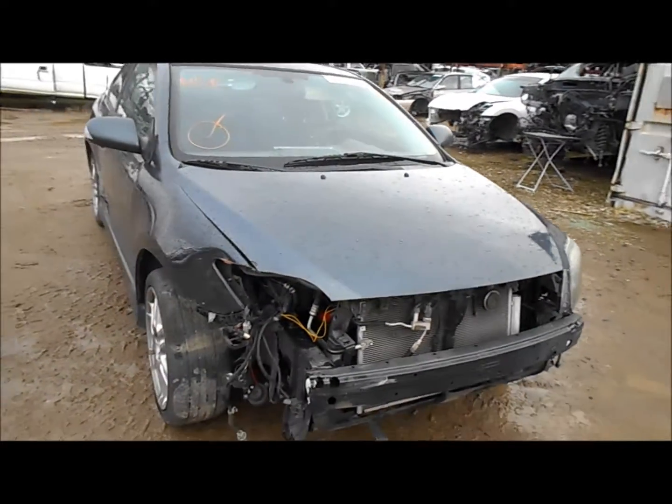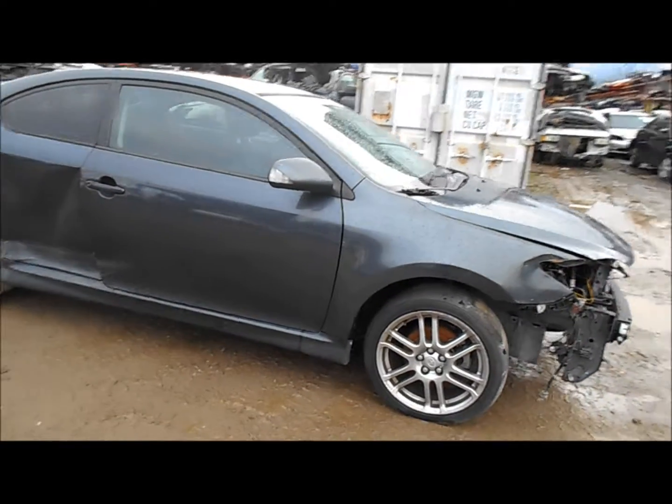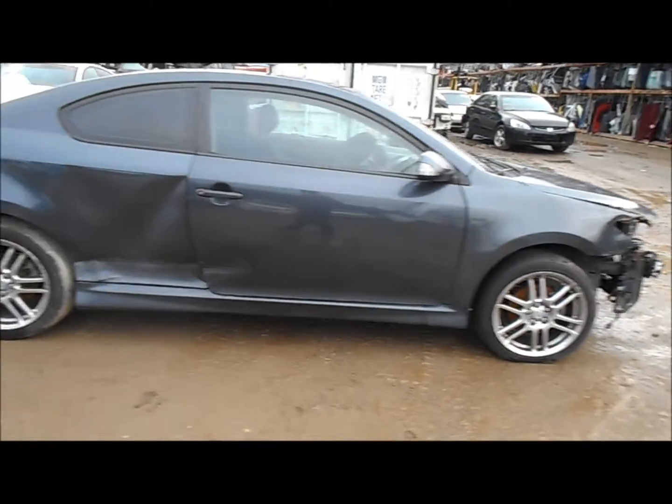Welcome to Fresno Tap Recycling. Today we have a 2005 Scion TC. It's got pretty bad damage to the front. The fender's not good.